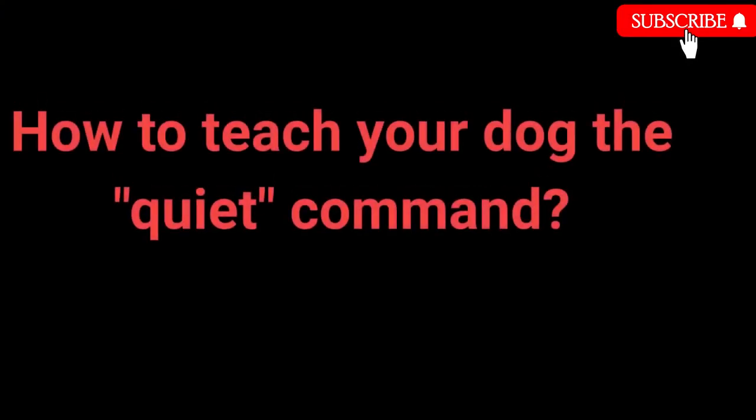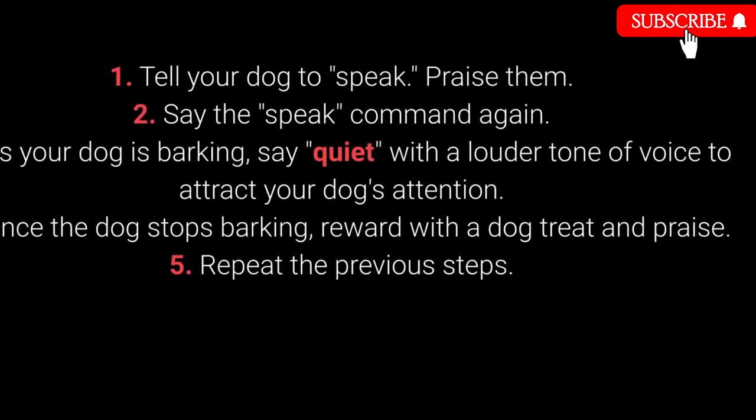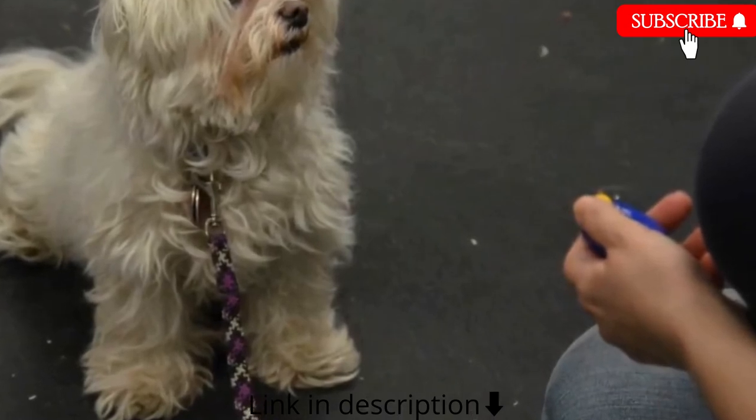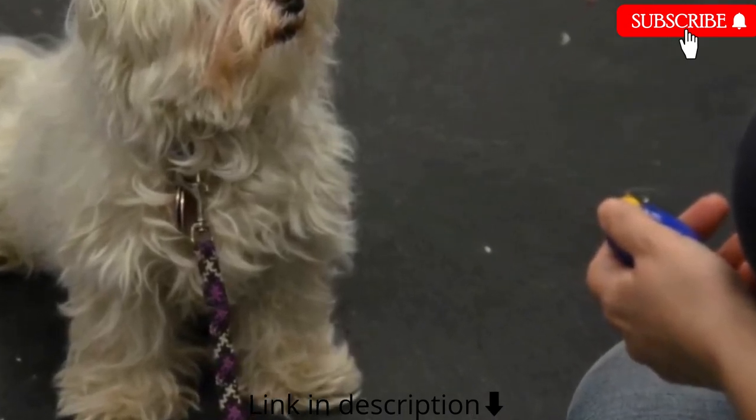How to teach the quiet command: 1. Tell your dog to speak and praise them. 2. Say the speak command again. 3. As your dog is barking, say quiet with a louder tone of voice to attract their attention. 4. Once the dog stops barking, reward with a treat and praise. 5. Repeat. Vary the number of times you say the speak command before saying quiet to keep the dog motivated.